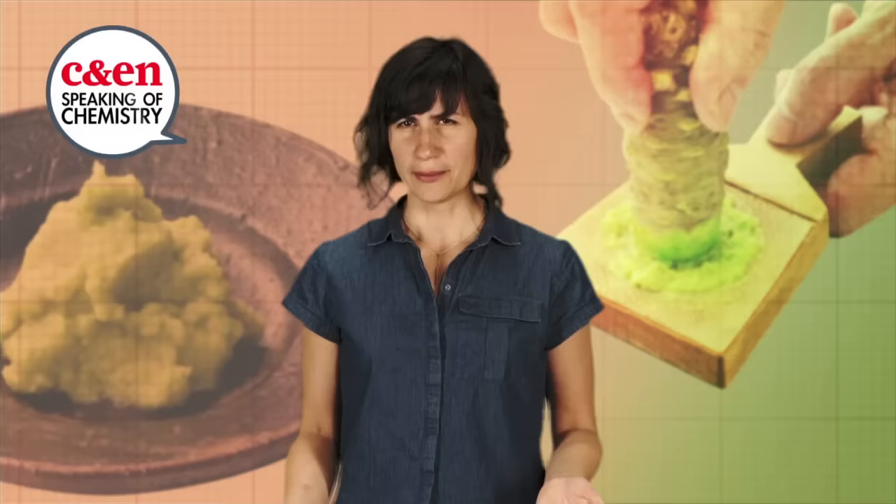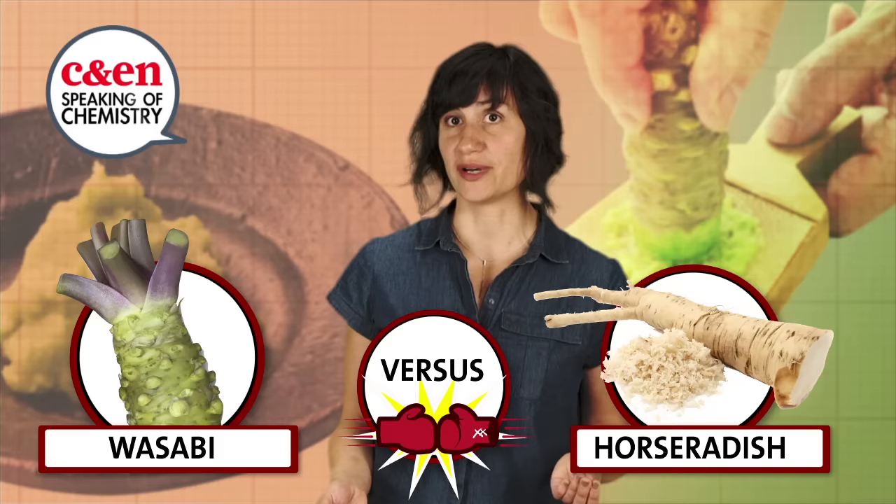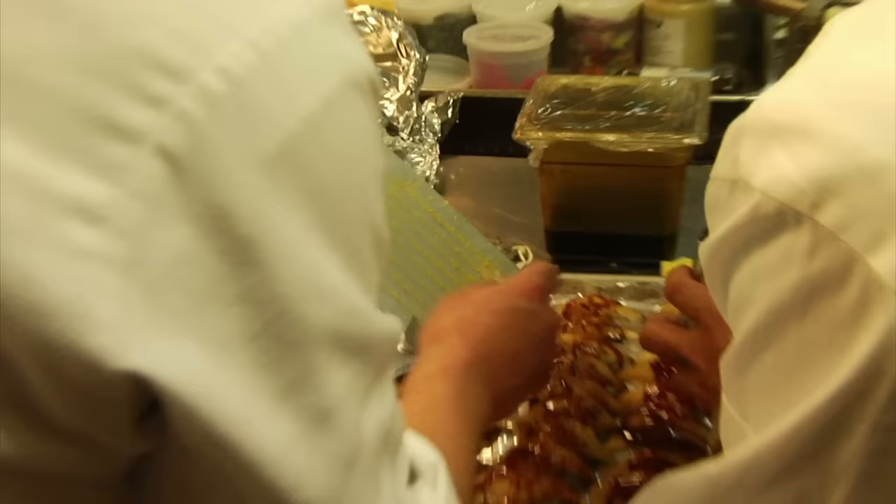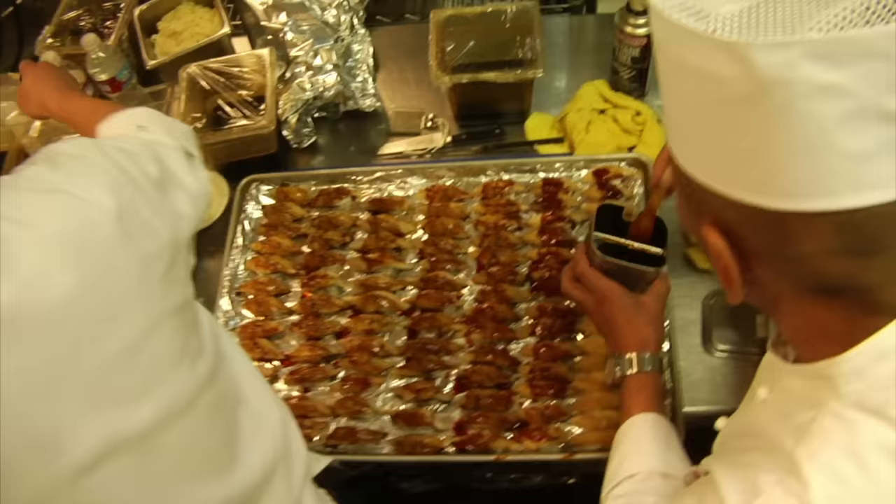But how does this wasabi compare to its common substitute, horseradish? Both get their spicy zing from a family of compounds called isothiocyanates, although wasabi typically contains a bit more of the spicy chemicals than horseradish. These isothiocyanates are kept on a chemical leash — they're attached to sugar molecules. When wasabi cells are pulverized during grating, they release enzymes that split apart the spice from the sugar, giving wasabi a zing with a hint of sweetness.